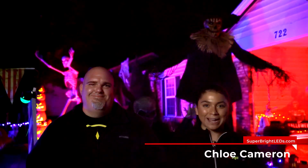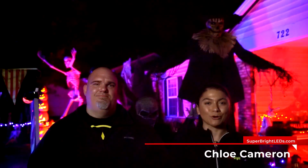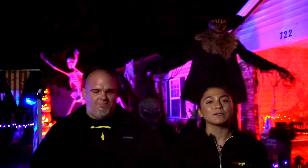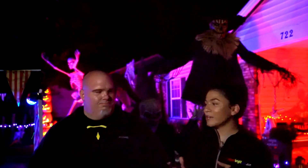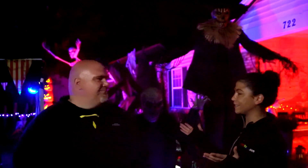Hi everyone, it's Chloe with Super Bright LEDs, and today I am here at the Kruger household. Every year Mike puts together this great presentation for Halloween, so we decided to stop by and check it out. So Mike, can you tell me a little bit about this display?